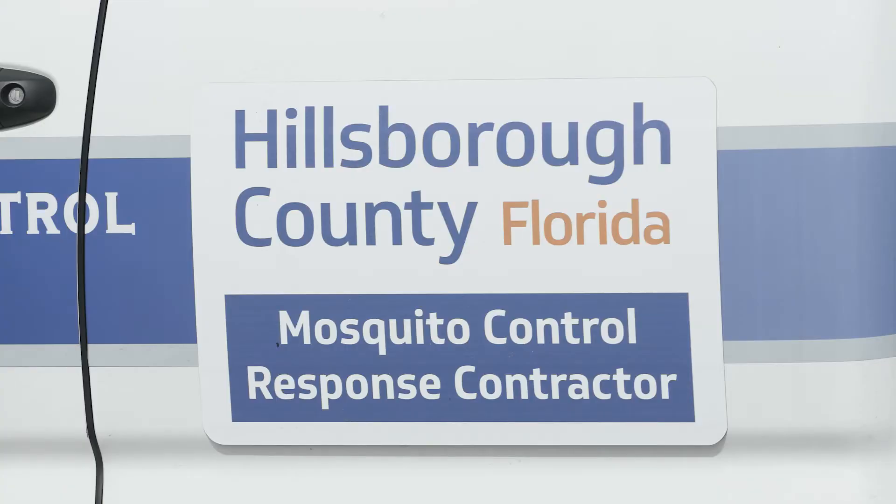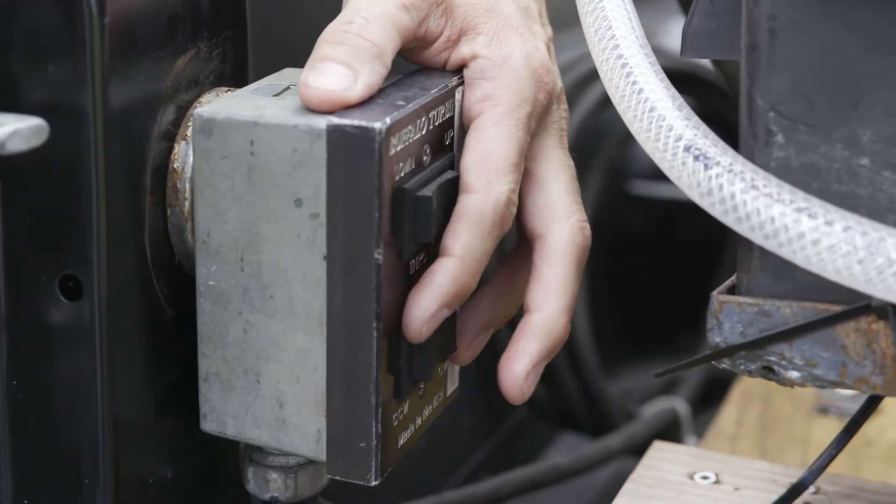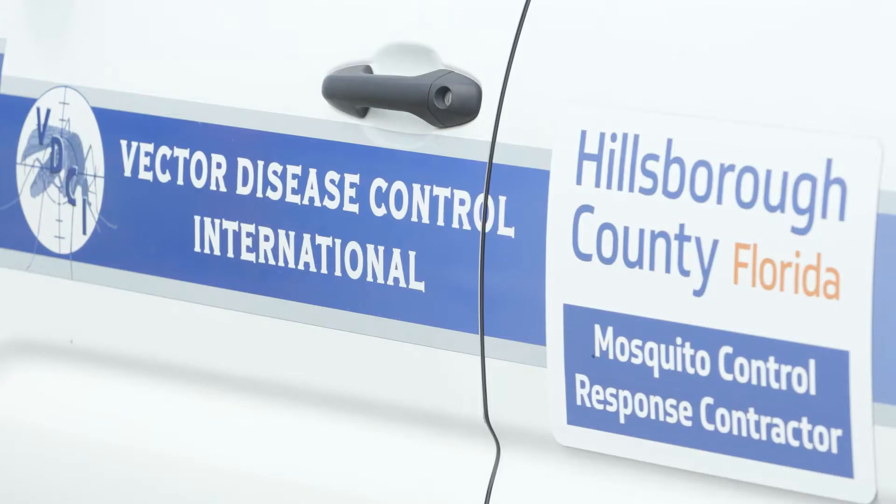The key to remember with this is it's a larvicide product. It's very safe for people and pets — there are no known toxicities. We're really trying to focus our program to do more larviciding, because if we kill the mosquito in the larval environment, we're not having to deal with those adults. We're trying to change that mindset here in Hillsborough County and go after them in that larval environment.